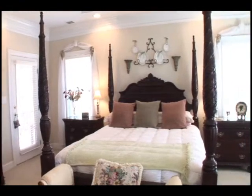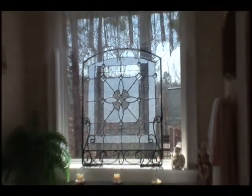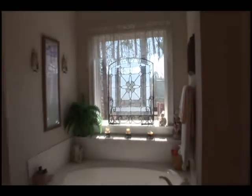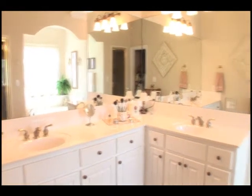There's also a private entrance to the brick patio and backyard. The master bath is very spacious and has a jetted tub and separate shower. There's dual sinks and plenty of storage space.